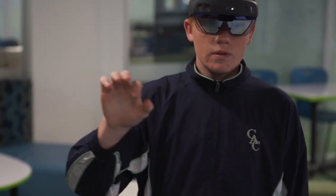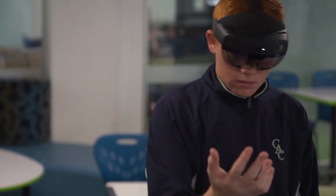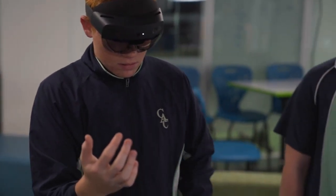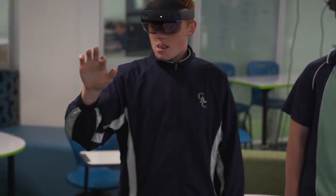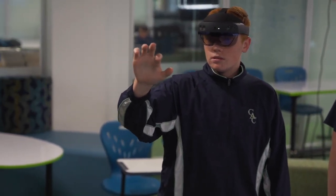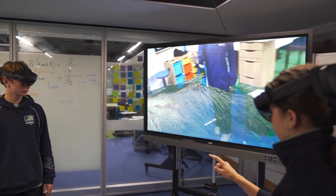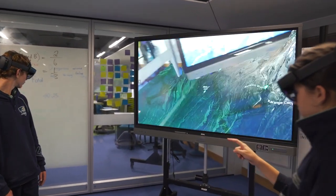I found that wearing the HoloLens was quite comfortable — it has a back strap and tightens with a dial, and you can see through them so it doesn't feel like you're going to trip over objects. It also links to how your eye patterns move, taking a small scan and getting you to follow dots on the screen so it can identify where you're going to look next. It projects onto two panes of glass which reflect on each other with different colours, so you can see a projected image but also see straight through it.